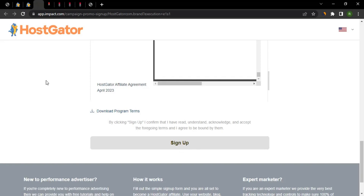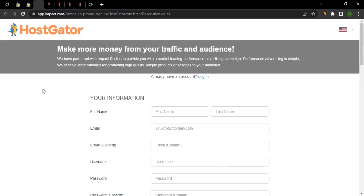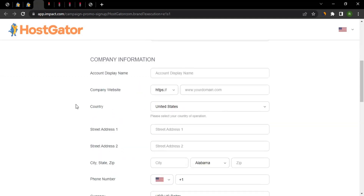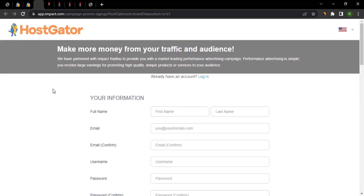When you click Sign Up, that is essentially your application to the HostGator affiliate program. The HostGator team will receive it and review it. Give them between two days and one week — they'll look at your company information and promotional details to see if you're a good fit. If approved, you'll get confirmation on your email and access to the Impact dashboard.